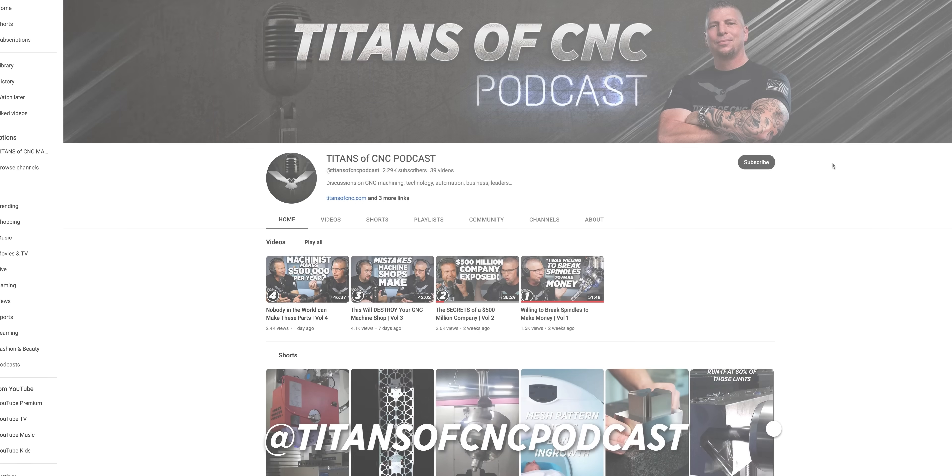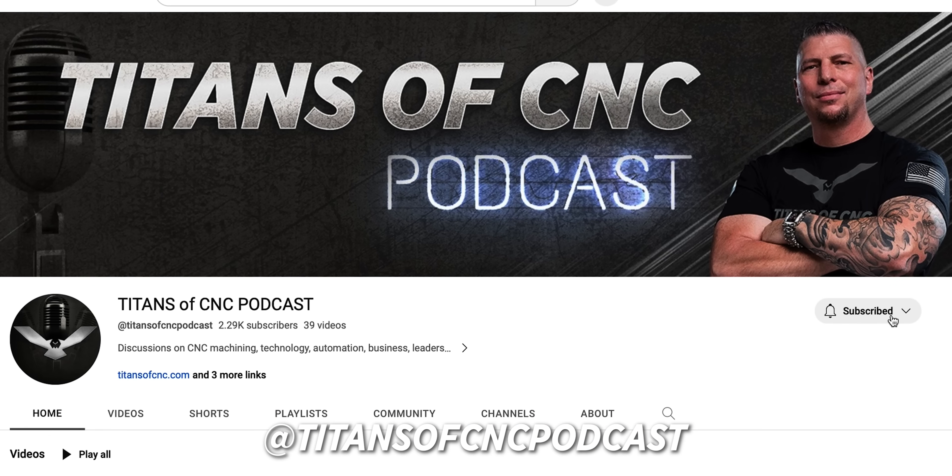I just want to interrupt real quick and let you guys know that we have a new long-form YouTube channel — Titans of CNC Podcast. That's where we're putting the entire long-length podcast. If you want to learn about this industry, learn about machining, just get crazy knowledge, that's where you go. Titans of CNC Podcast. Hit the subscribe button, help us bring amazing awareness to this industry. Back to Heimer.